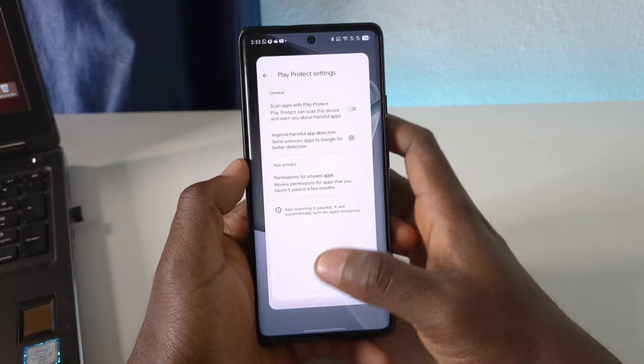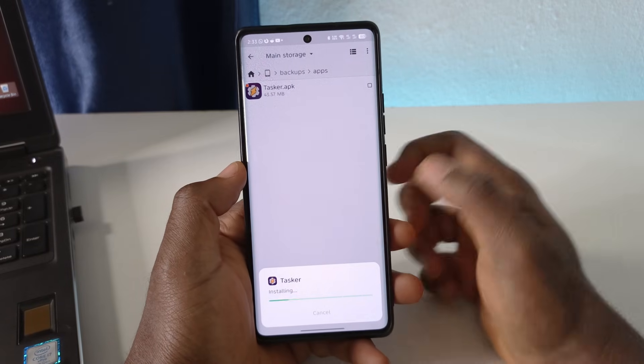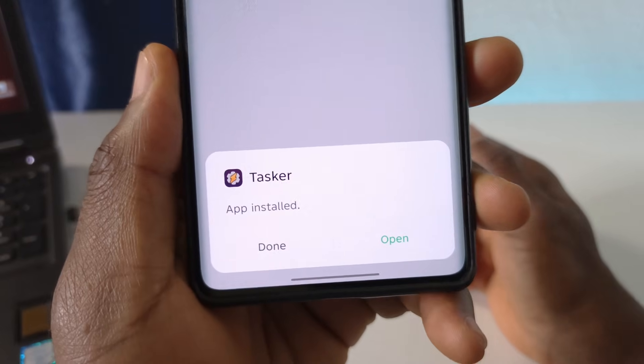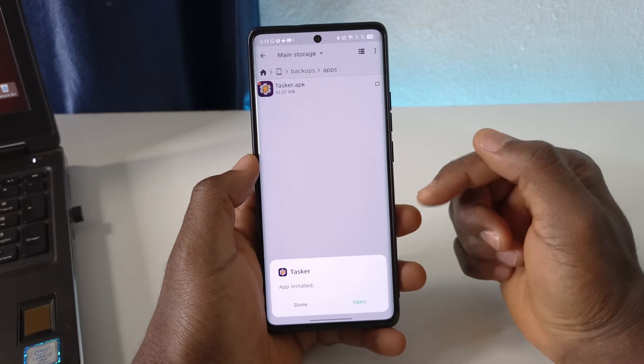Now if I try to install the app, you'll see that it doesn't give me that error anymore. It's just going to say 'App installed,' and I can open it and do what I want. Just know that the app will be limited.